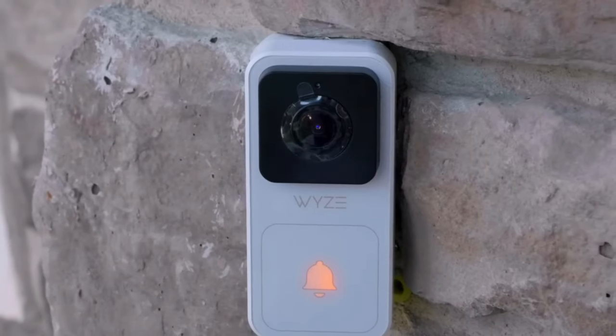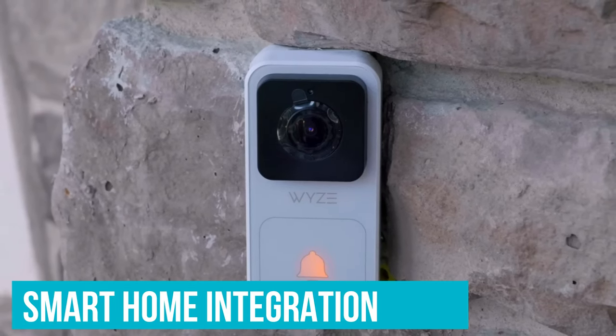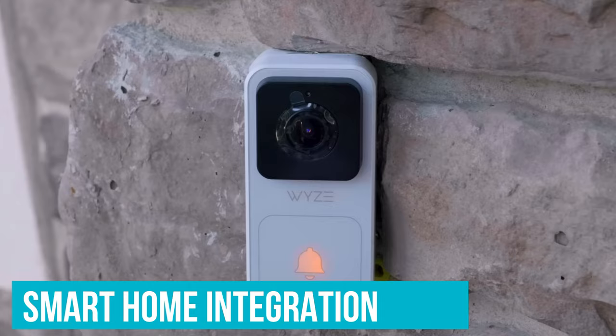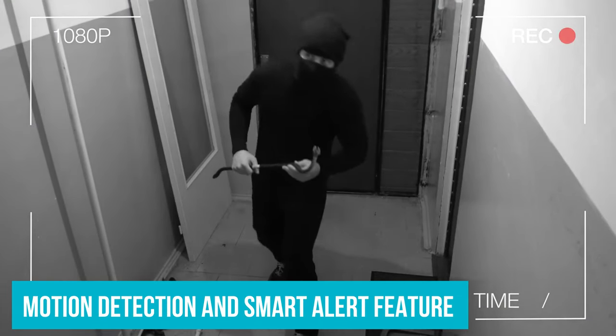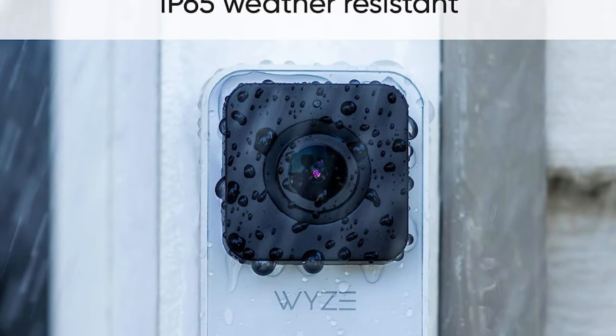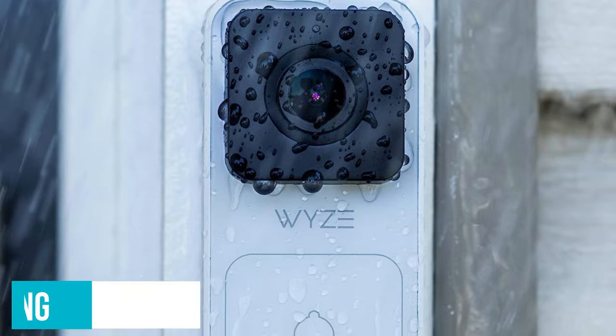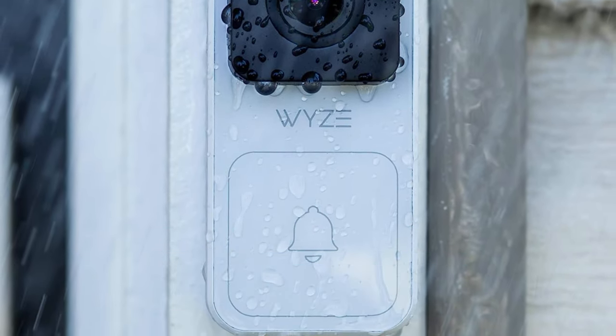since it doesn't have a battery-powered alternative. Despite being an affordable video doorbell, the WISE Video Doorbell still features smart home integration and you can use it via voice commands with Alexa. It also includes motion detection and smart alert features, so that you only get notified when it's necessary. To provide reliable resistance against environmental problems, the WISE Video Doorbell is backed by an IP65 weather resistance rating.